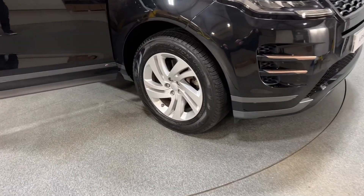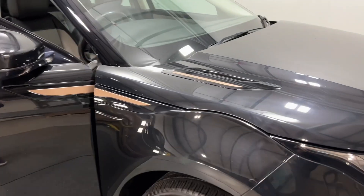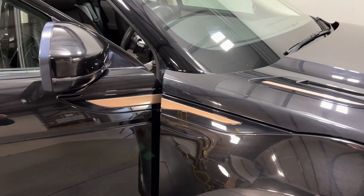It comes with 18-inch silver alloy wheels, and it has some really nice accents on the bonnet vents and side vents as well.